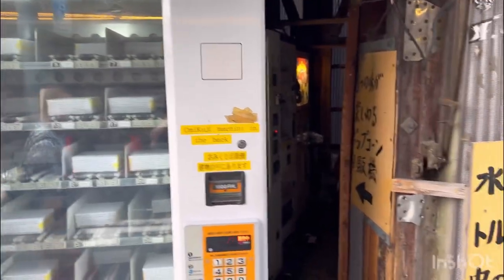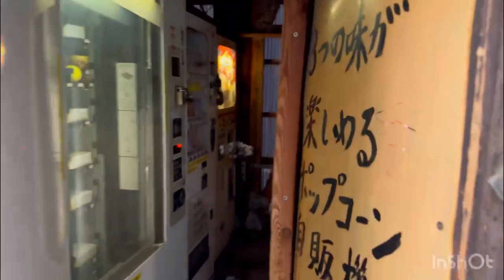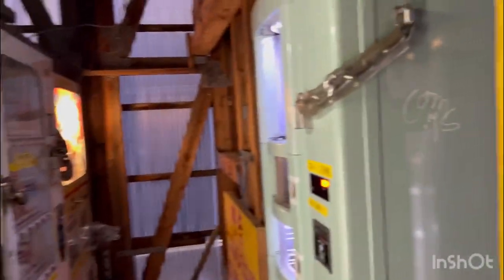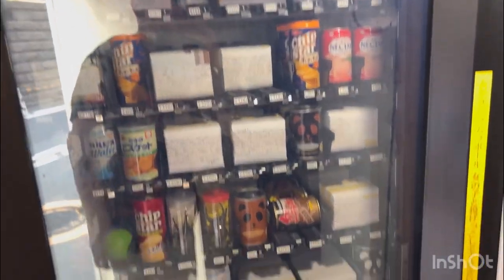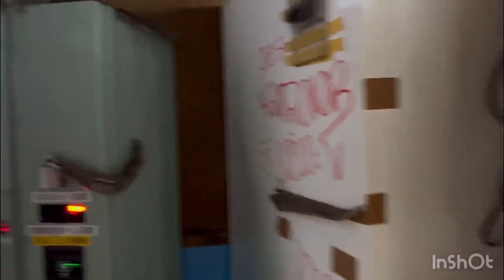This one's got like weird bugs and stuff in it. There's more boxes, and then there's this little alley thing back here. Oh, more of them.